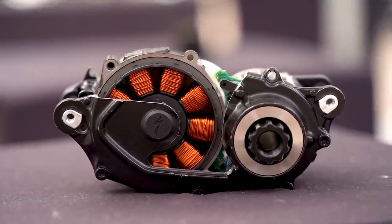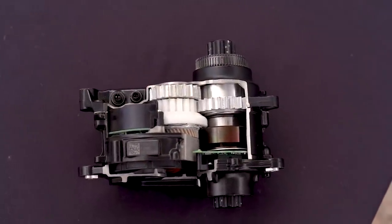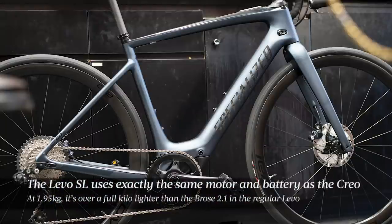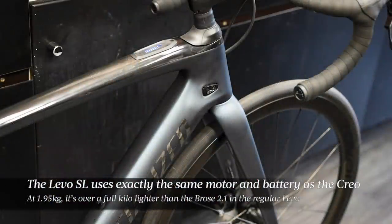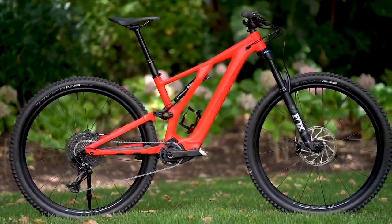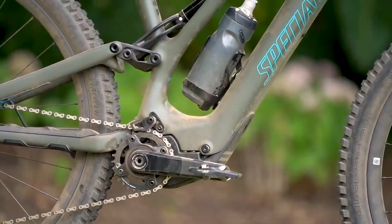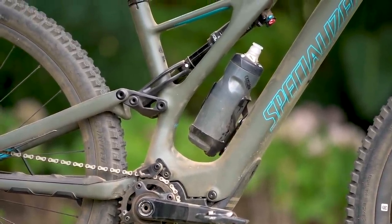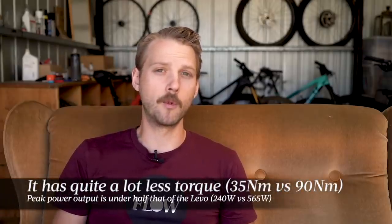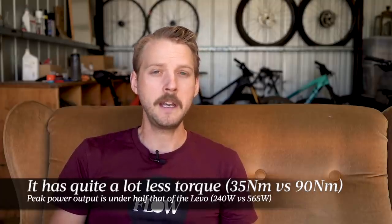The result is the SL 1.1 motor — a unique mid-drive motor that Specialized has designed and engineered for its own bikes. We first saw the SL 1.1 motor in the Creo e-road bike last year, and really it was only a matter of time before Specialized brought its new motor to the dirt. The Levo SL is the first e-mountain bike to feature the SL 1.1 motor. It's significantly more compact than the Brose-manufactured motor found in the regular Levo, and also a lot less powerful, with only 240 watts of peak power output compared to 565 watts in the Levo.